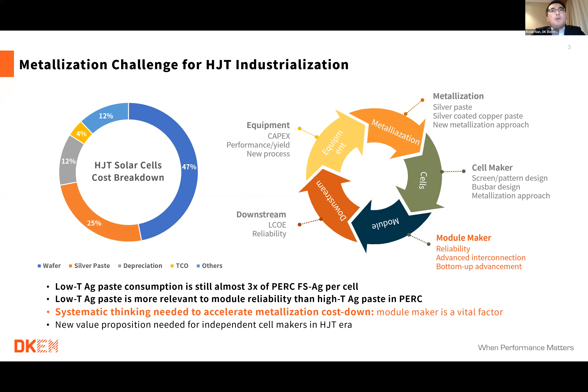If we want to reduce metallization cost for HJT, it's not enough for only the metallization vendor or cell maker to make efforts. We need systematic thinking. We need effort from equipment, paste vendors, and cell makers. Most importantly, we need effort from module makers. During the past years, we have seen very strong attention from equipment vendors and cell makers, but the attention is not good enough from module makers — even for tier-one module makers. Some have yet to decide whether to join the HJT sector or not. But this is a vital factor to accelerate metallization cost reduction for the whole industry.